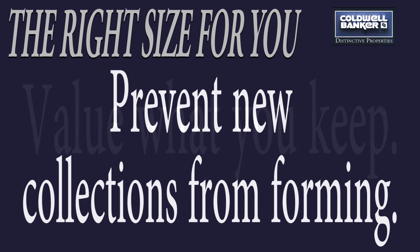Prevent new collections from forming. Ask for gifts that are not material — you don't need another ceramic cup for your collection. A nice gift certificate to a spa, a set of chocolates, or tickets to a theater performance — those are precious.